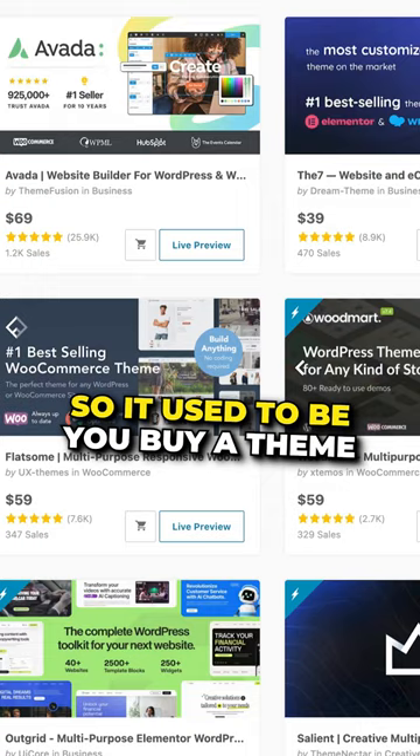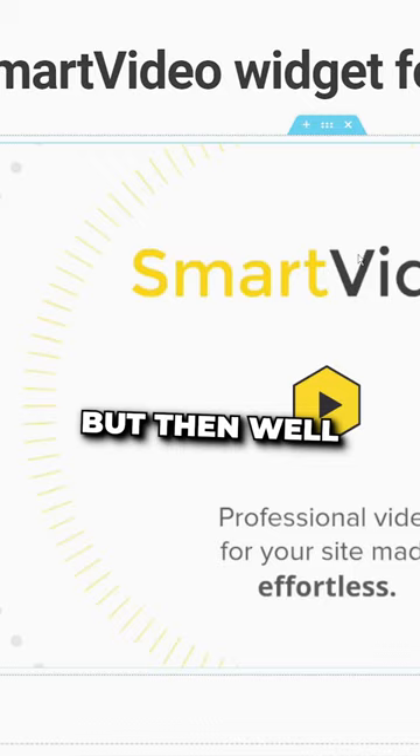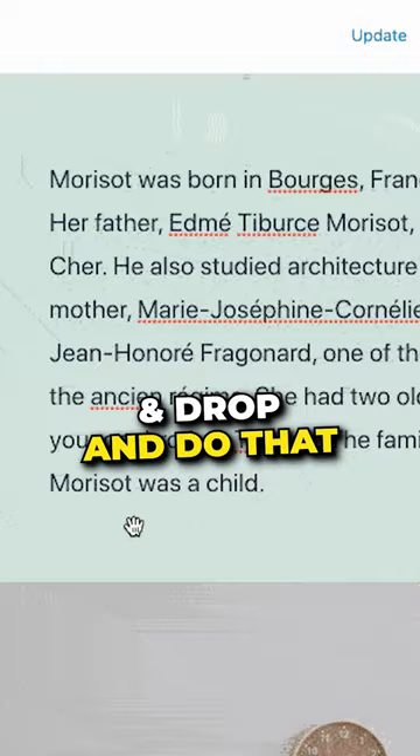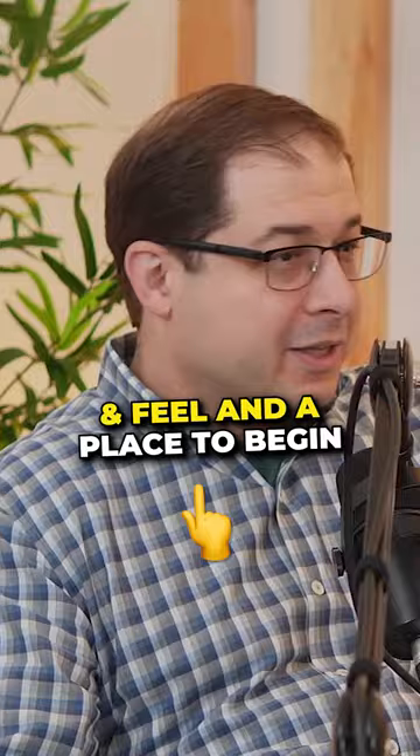It used to be you buy a theme, it looks a very certain way and maybe you can tweak some colors. With blocks though, it can begin with here's a layout, here's another one, here's some ideas just to get you going. But then, well, I want it to be a little wider, I want to drag it, I want to replace this whole thing. And you can literally drag and drop and do that, not writing any code, and make it whatever you want. How cool to have a look and feel and a place to begin and then do whatever you want, all on your own.